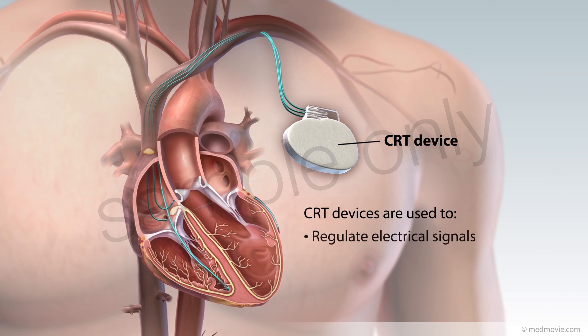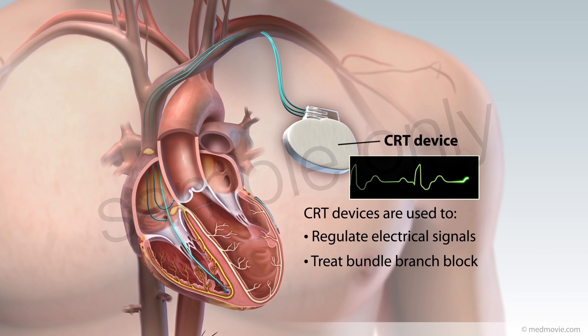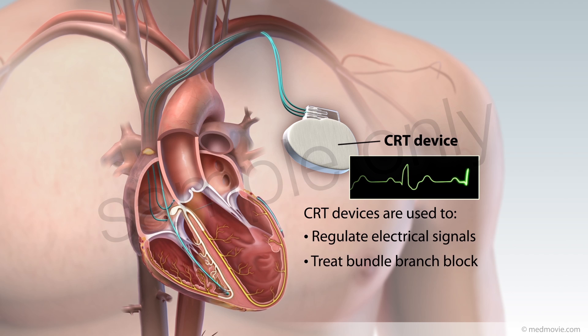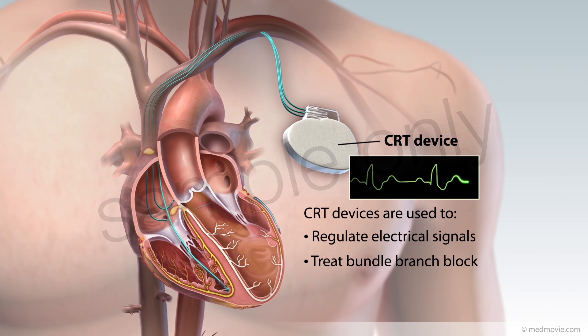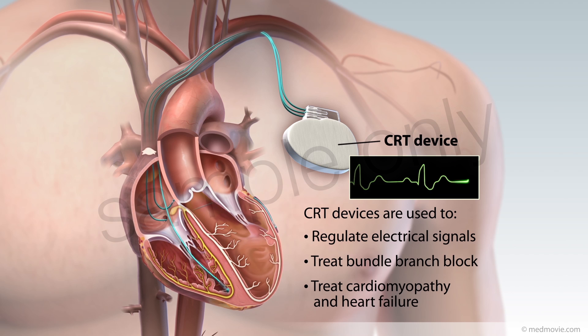CRT devices are often used to regulate faulty electrical signals flowing through the heart. Bundle branch block is a condition created by electrical signals that travel too slowly through the bundle branches in the heart. This causes the heart muscles of the ventricles to contract weakly. Bundle branch block is common in patients with cardiomyopathy or heart failure.